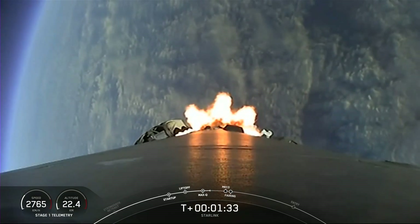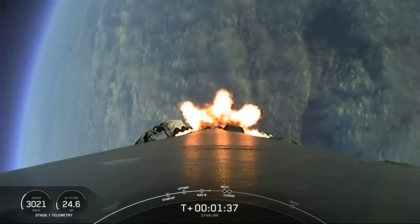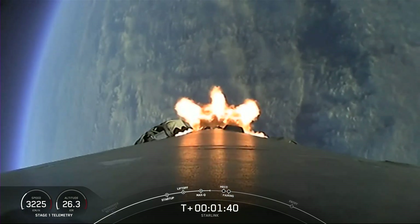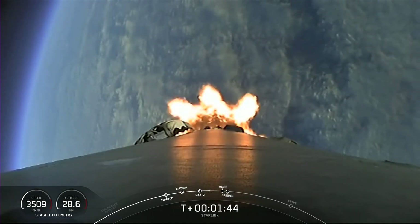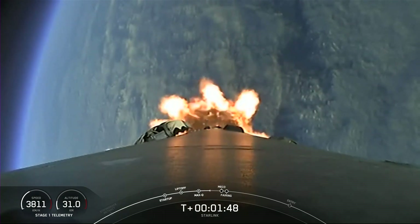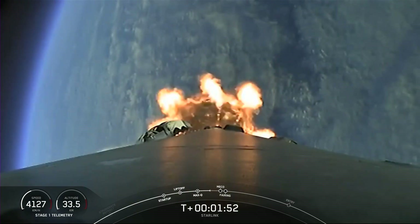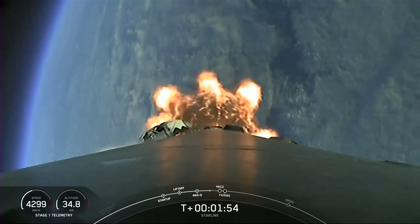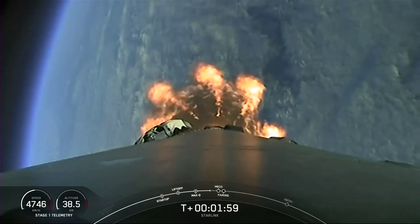Now we are about one minute away from several events back-to-back. The first of those will be MECO — that's main engine cutoff. In fact, engine chill has started. Followed by stage separation and then SES-1 and fairing separation. MECO is where we shut down all nine of the Merlin engines in preparation for separating the stages at stage sep. And then at second engine start number one, we'll ignite the Merlin vacuum engine on the second stage.